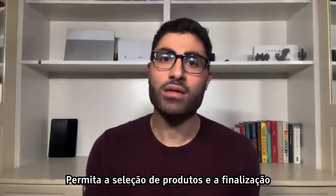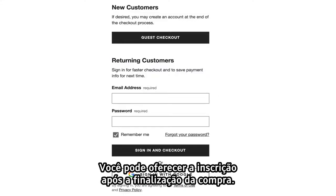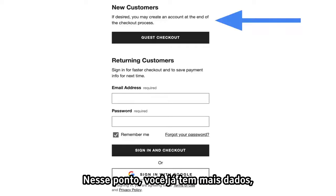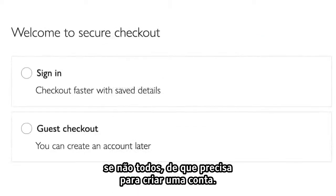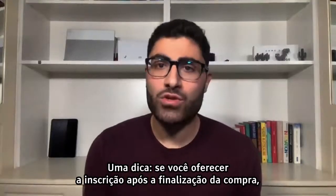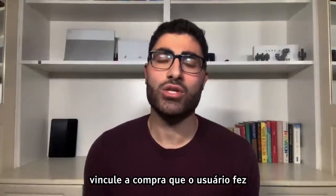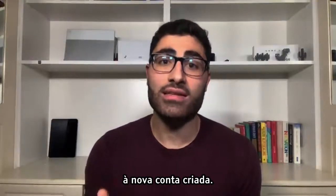Not allowing guest checkout is cited as a major reason for shopping cart abandonment. Let users select products and checkout with the minimum of data entry. You can offer account sign-up after checkout — at that point you already have most if not all of the data you need to set up an account, so account creation should be quick and easy. If you do offer sign-up after checkout, make sure that the purchase the user just made is linked to the newly created account.